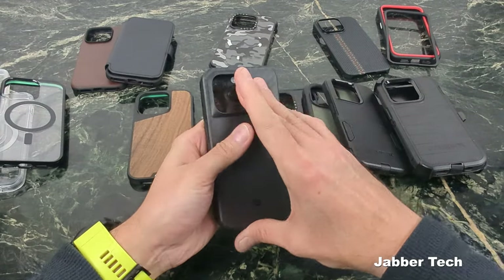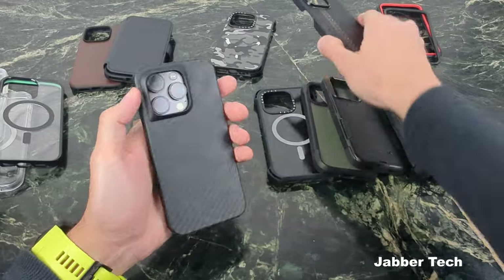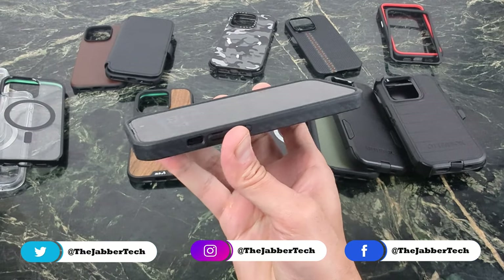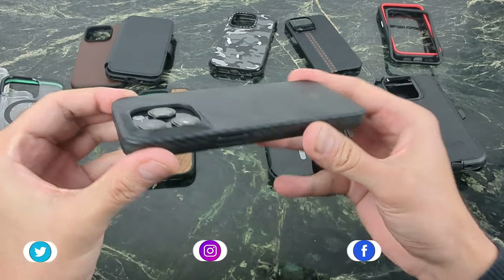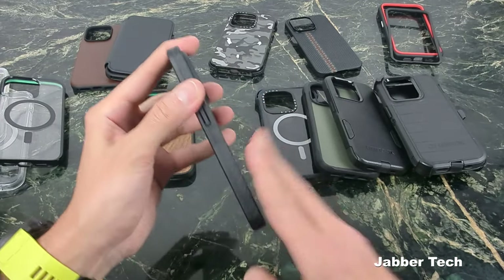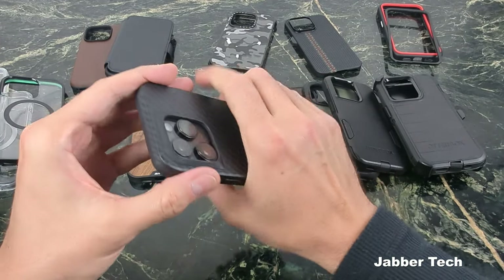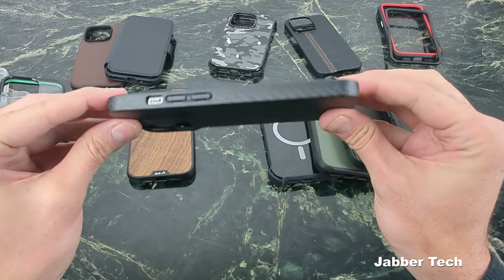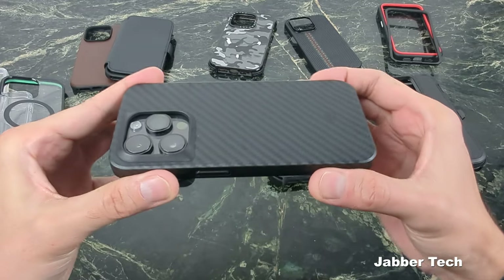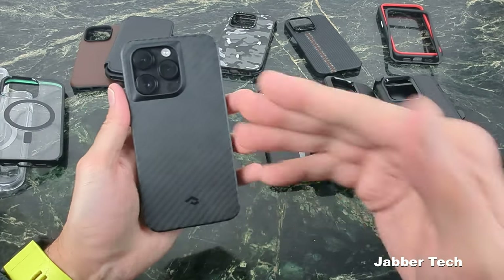The next case is also from Pitaka — this is their MagEasy Case Pro. What I like about this case is you're getting a little bit more protection than the MagEasy Case 3, so it's a full-fledged case. You can see all that protection all around in the 360 bird's eye view — a nice amount of front lip protection and camera protection on the back. You're getting that aramid fiber, and that just screams premium. The TPU material on the sides makes it a very comfortable and grippy case to hold. The Pitaka MagEasy Case Pro is one of my favorites when it comes to a premium feeling and protective case.